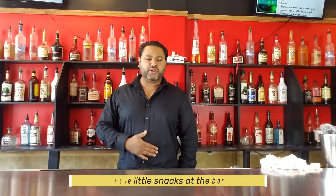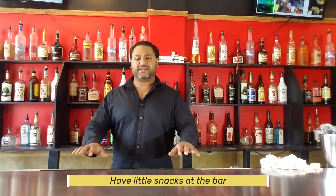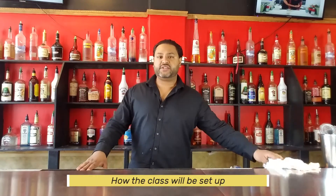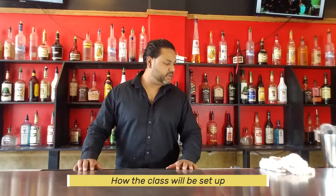Once the liquor is stocked, something I personally used to do is put little snacks at the bar — pretzels or chips. If your guests are munching away, especially with a little extra salt, they'll keep ordering another beer. You might sell two extra beers just because of a quarter bag of chips — it definitely helps.